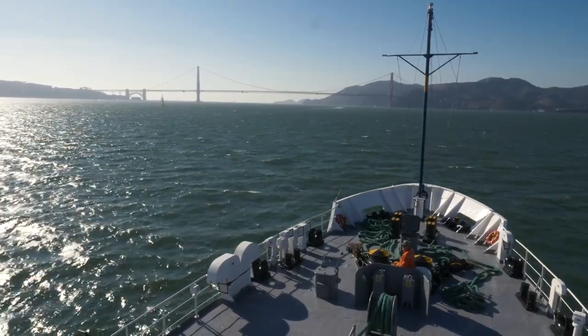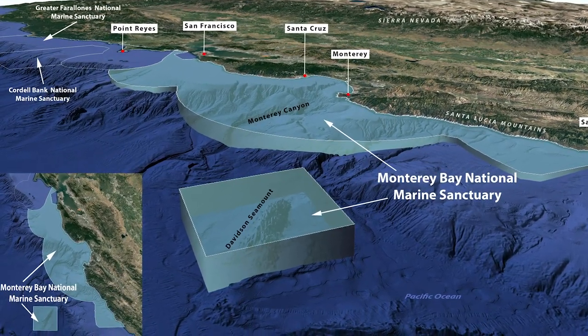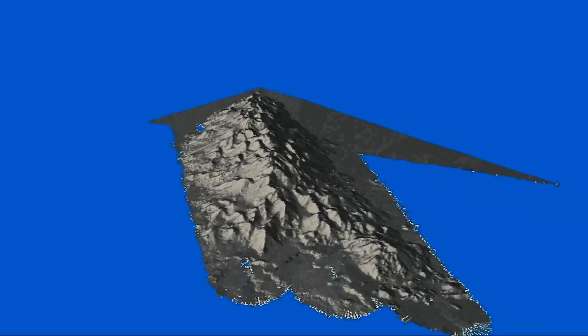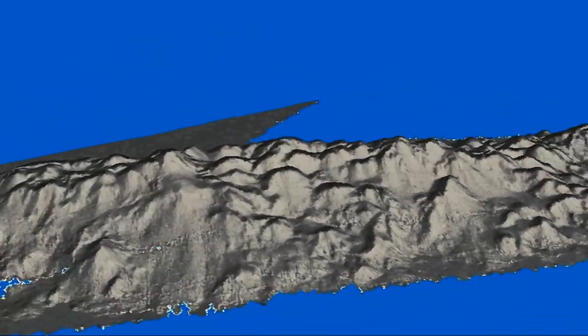The Davidson Seamount is an extinct volcano. It last erupted 9.8 million years ago. It's about 70 miles southwest of Monterey, about 50 miles off the Big Sur coast, but it's a really big mountain — almost 8,000 feet tall, 26 miles long and 8 miles wide.